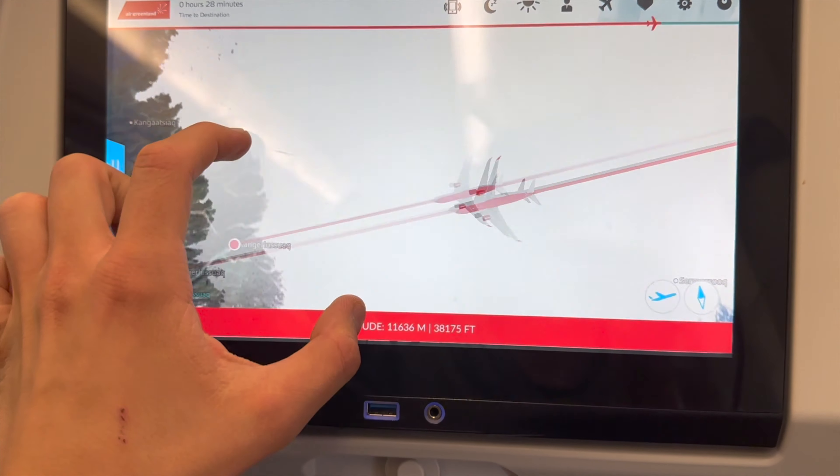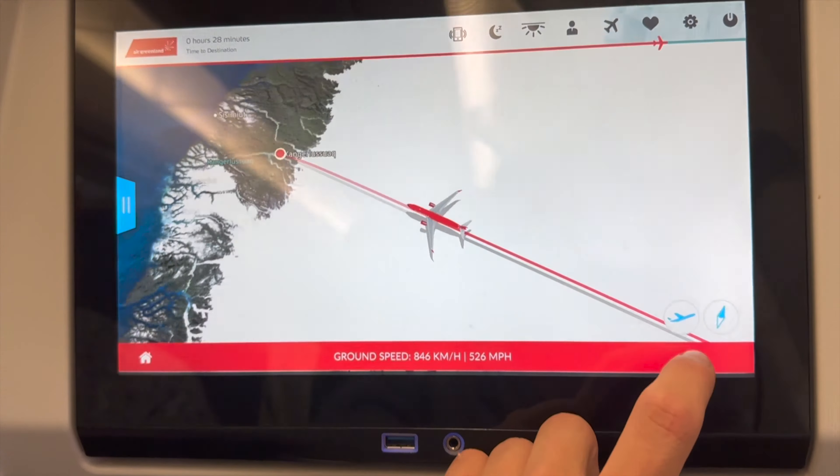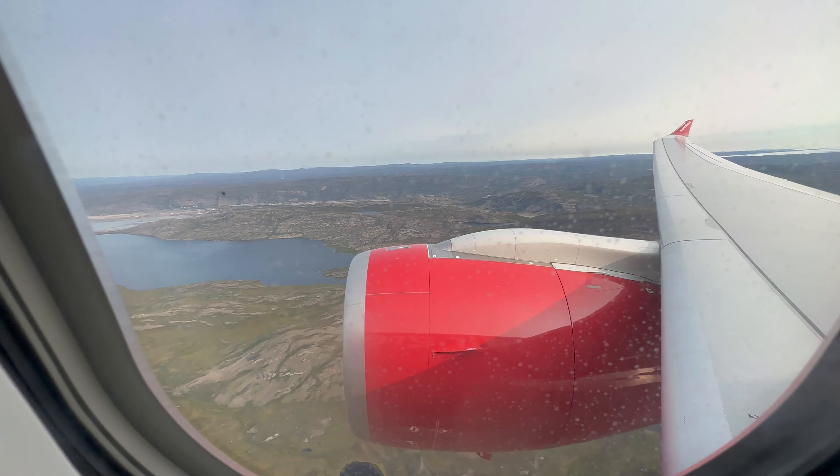At this point we are already flying over the large ice cap of Greenland, starting our approach to Kangerlussuaq in 28 minutes. If we look outside, we can see the beautiful white ice cap. The airport and village of Kangerlussuaq is located 25 kilometers away from the nearest ice cap, making it the closest available city to the ice cap in Greenland. For this reason, most visitors transiting through Kangerlussuaq will probably go on a hike trip to the ice cap.